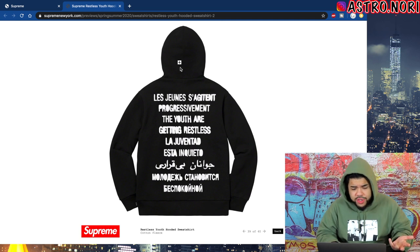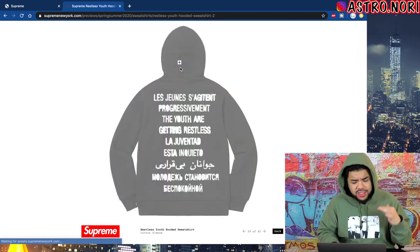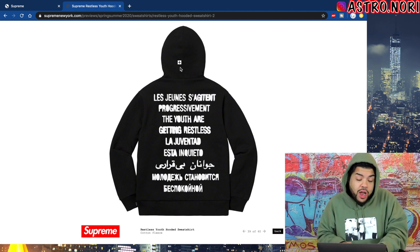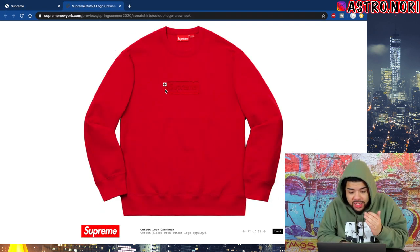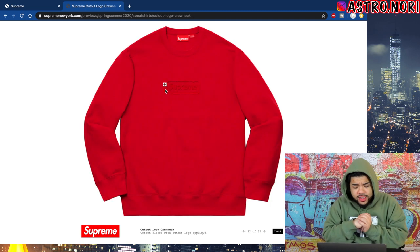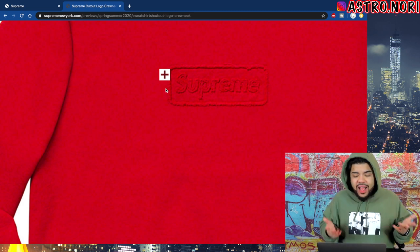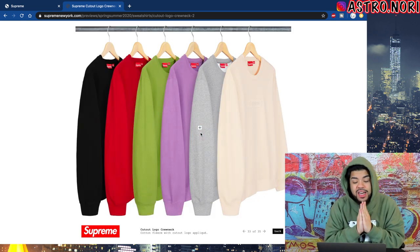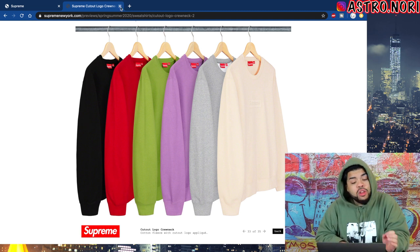We got this Reckless Youth hoodie — on the front it says Supreme in regular text, and on the back it says something like 'the youth are getting reckless' in different languages. That's fire. There's so much heat but also so much cheeks at the same time. We got this cutouts crew neck which is kind of like a box logo — it's type fire and I feel like it's low-key a box logo. There are six different colorways and out of the six I'd say black on black, gray, or cream are my favorites.